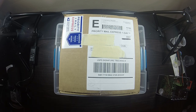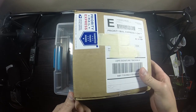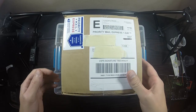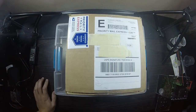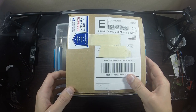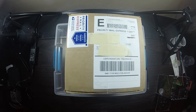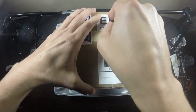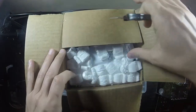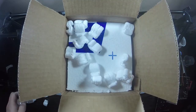The box itself doesn't say anything about live animals, perishable, or fragile — so I'm really worried this may have been kicked around a little bit. If it's not labeled appropriately, maybe someone won't take as good care of it. But we're going to open it up and take a look. Love these packing peanuts — they get everywhere, but okay.